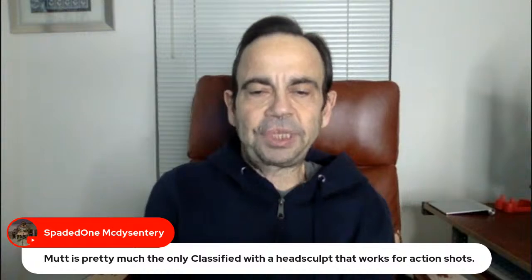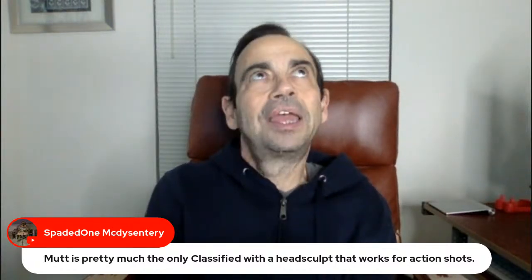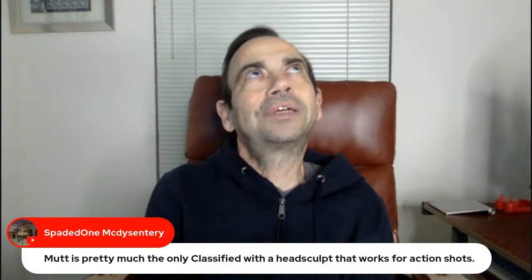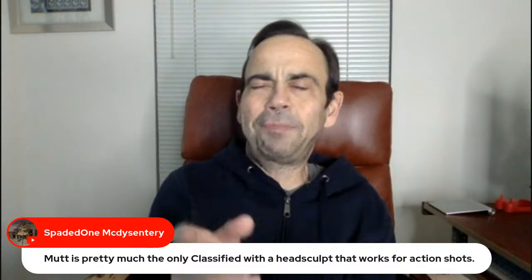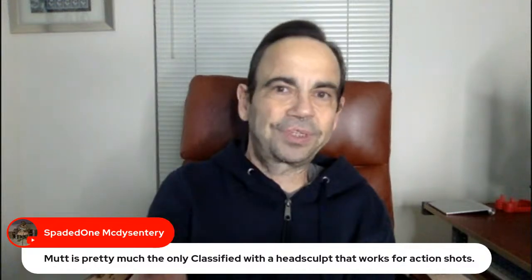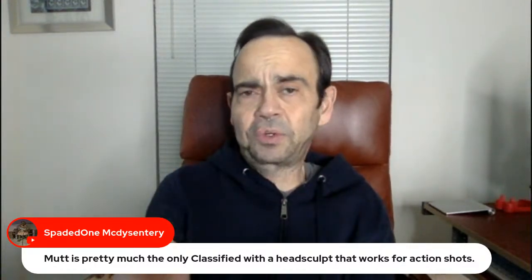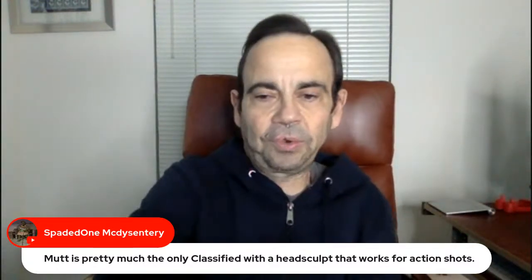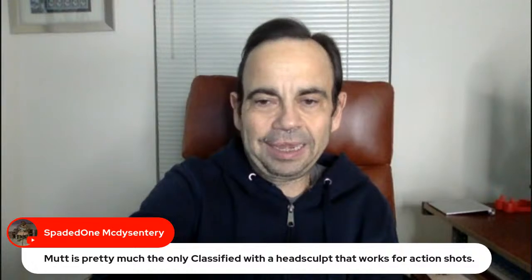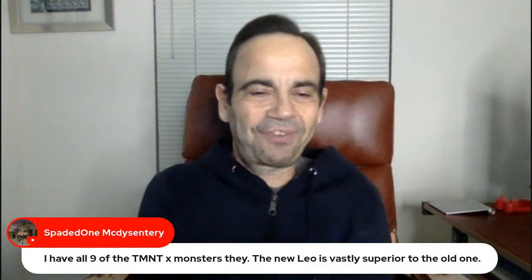Spaded One — Mutt is pretty much the only Classified with a head sculpt that works for action shots. Had they given Duke and Scarlett the retros that are coming out with relaxed hands, and Duke specifically a yelling face, that would be the perfect retro Duke ever. There is more yelling needed in a lot of these Classified figures.